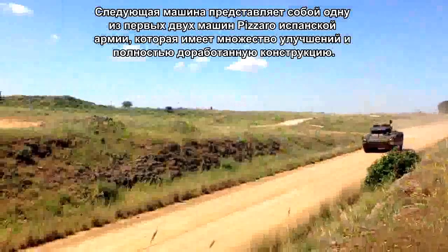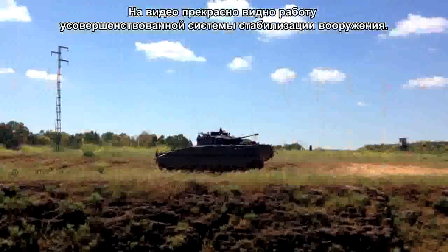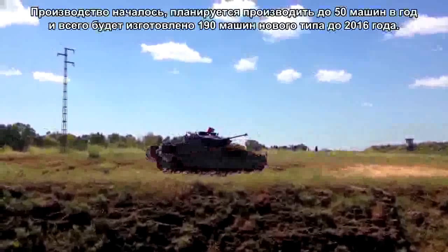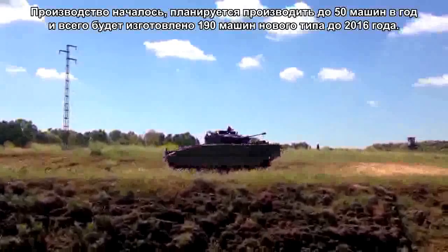This next vehicle is one of the first of Spain's Pizarro Phase II vehicles, featuring a host of improvements with a refined hull design and improved weapon stabilisation as shown here. Production has begun and plans are in place to get the production line running at 50 vehicles a year, looking to complete all 190 of the new type in 2016.